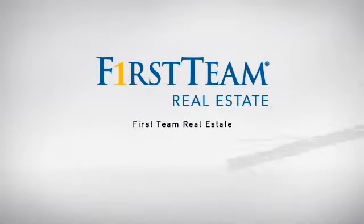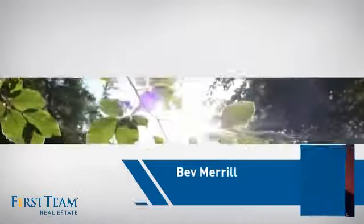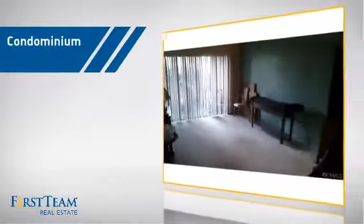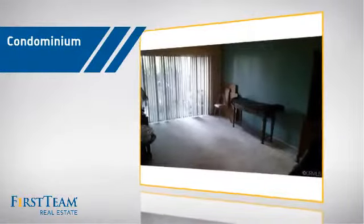At First Team Real Estate, our wide selection of listings helps you find a place you'll feel right at home in. This video is brought to you by your real estate agent. This condominium is a great choice for those who want the privacy and easy maintenance of condo living.